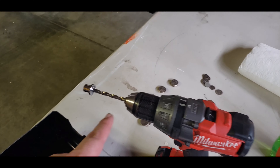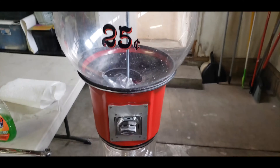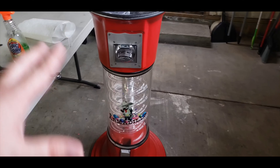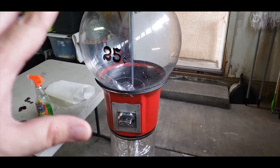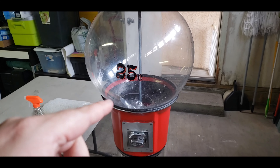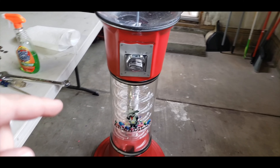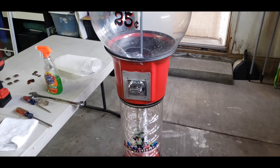I figured I could get keys for it, get new locks for it, no problem. So I have to replace this lock since I drilled it out, and then we're gonna take it apart, clean it, disinfect it, and get it ready for when California opens so I'm able to place this machine. Hopefully I've got a spot for it, and if not we'll find somewhere to put it.